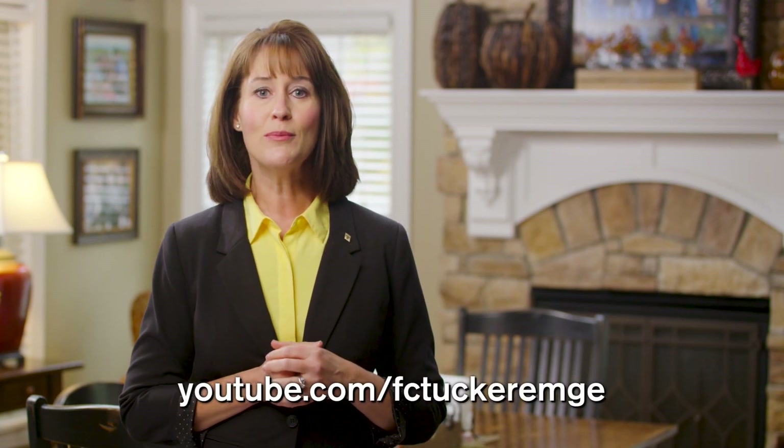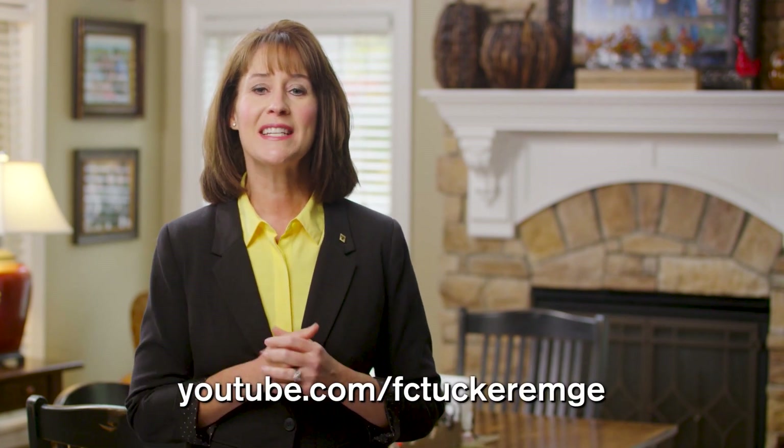If you missed an address or phone number from today's show, go to our YouTube channel at youtube.com/fctuckeremge and watch today's show. Thank you so much for joining us today and remember if you saw a home or homes you'd like to learn more about, act fast and contact FC Tucker Emge Realtors today. Have a great weekend everyone and be sure to check back with us next week right here on WFIE as new homes are added every week.